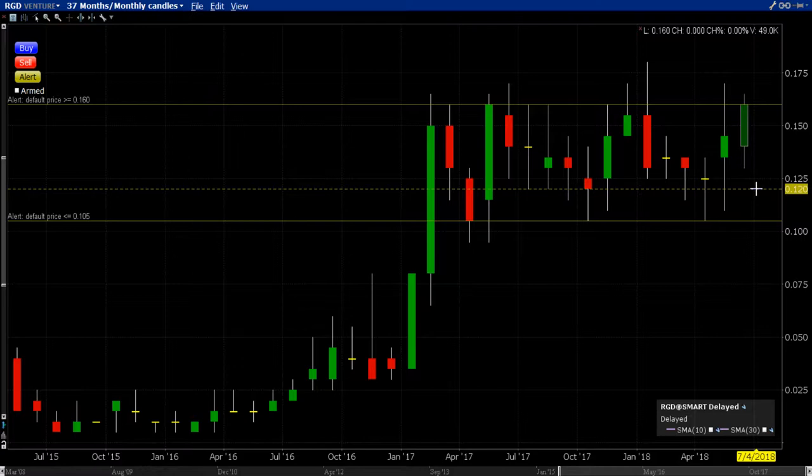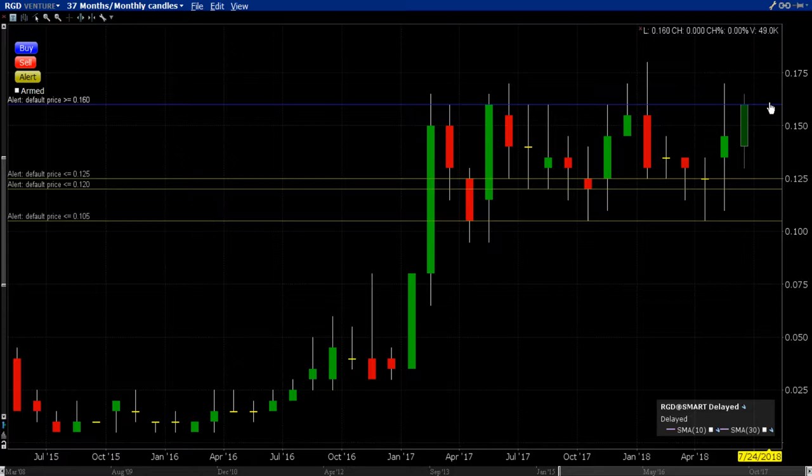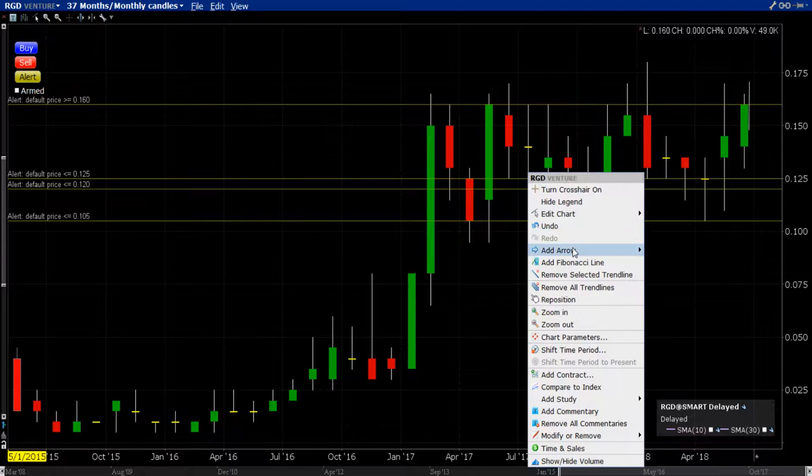As time moves on, so does the support — patterns within patterns. But right now we're looking at a breakout above 16 cents. It would have been super cool to have that close above 16 cents on that monthly candle, because that means we would have had a nice target.